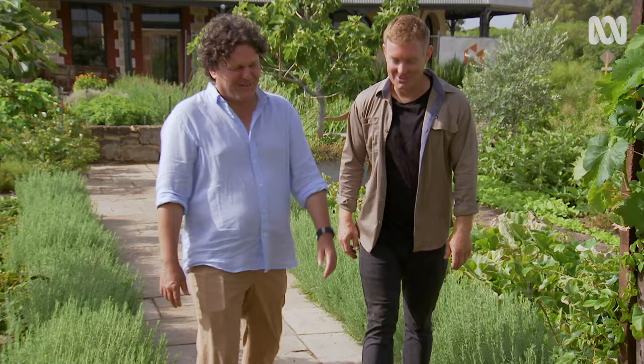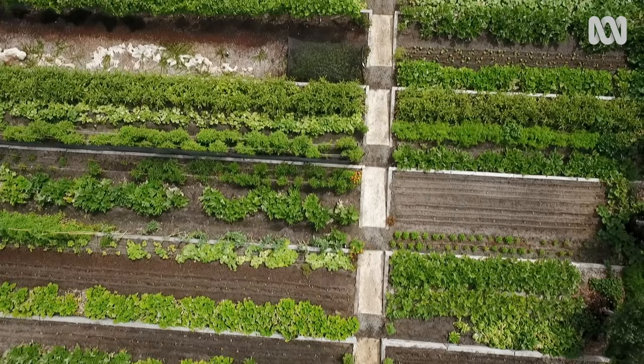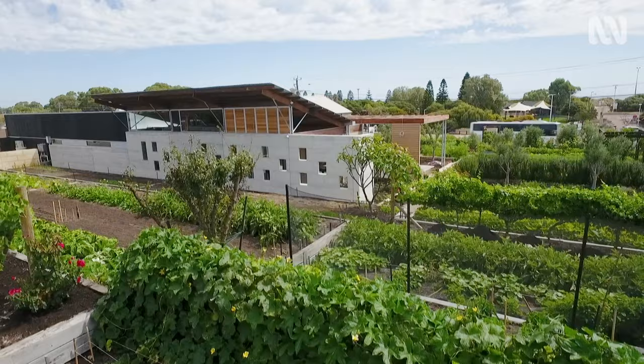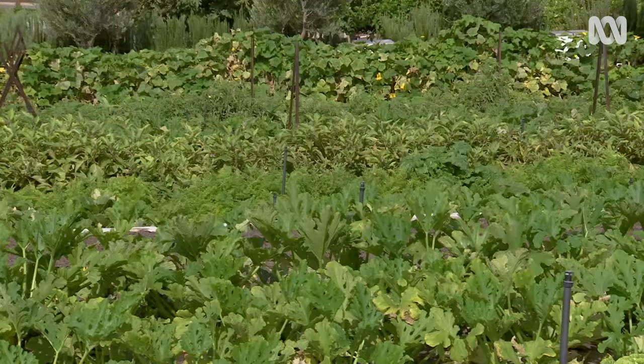How many mouths? A 200-seat restaurant, so we're going to be busy. Growing for a 200-seat restaurant on one and a half hectares of land right on the coast, in sandy soil on top of limestone, is an ambitious challenge to say the least.